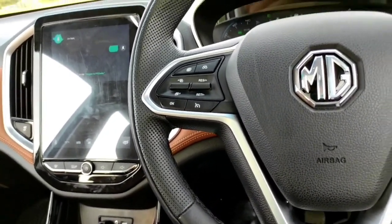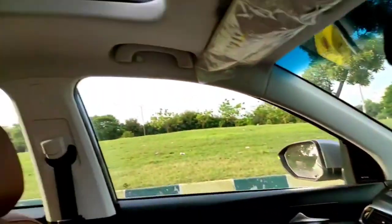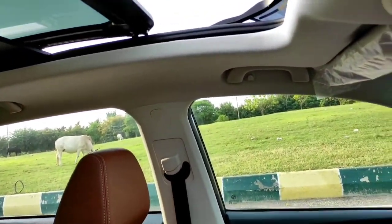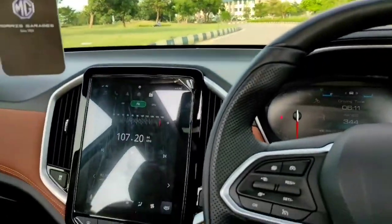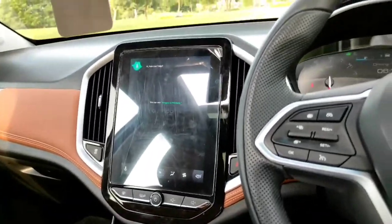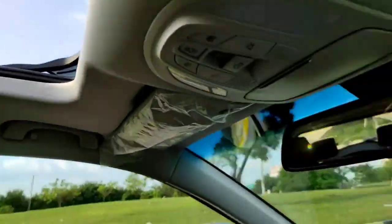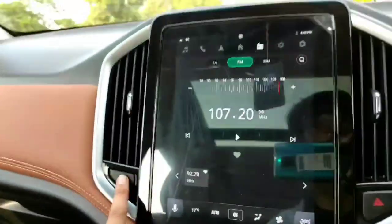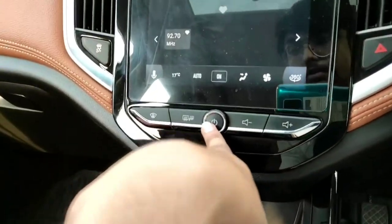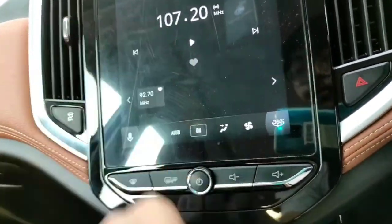Let's try the voice command: 'Open sunroof.' And it opens — it's actually a human-like AI voice responding. 'Hello MG.' 'Hi, how can I help.' 'Close sunroof.' And it closes. There's also a traction control off button, ESC off, and a hazard button here.